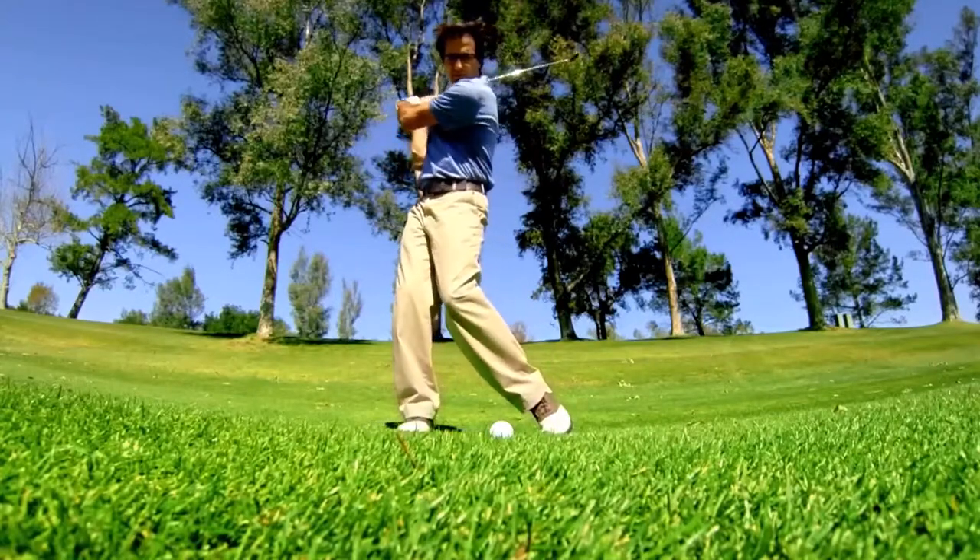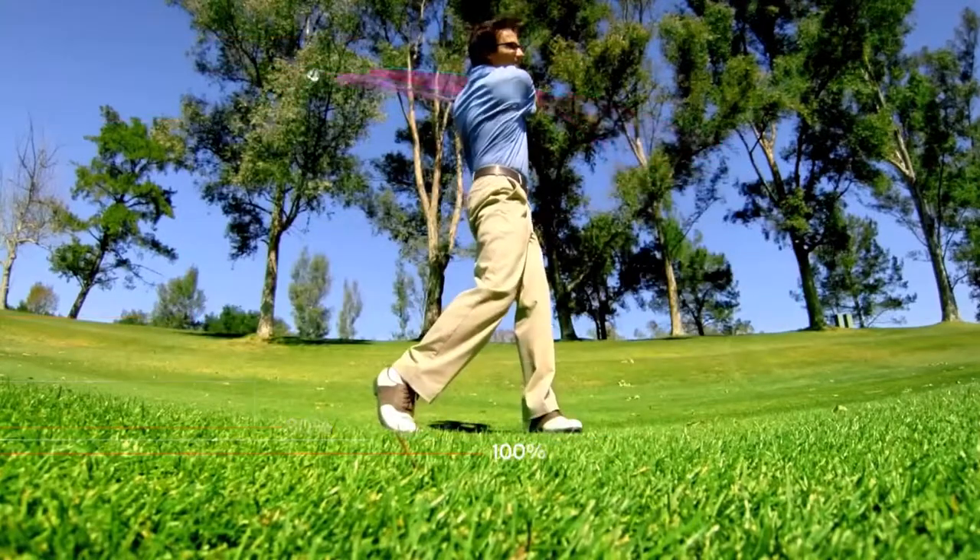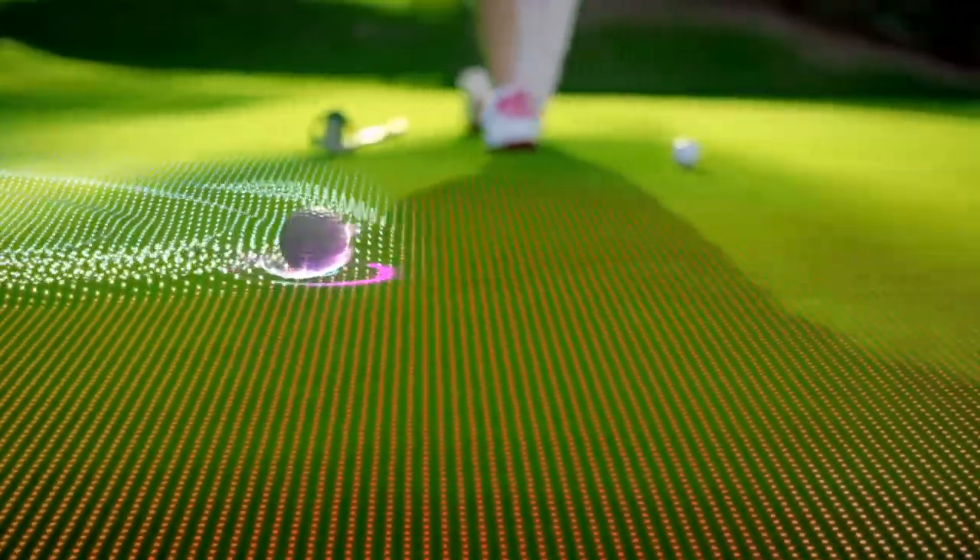My dad sees his five iron shot landing on the green. I see a torque force reacting with club momentum as that pushes it into the rough. My dad sees a birdie putt. I see rolling resistance from friction causing the ball to lift the cup.